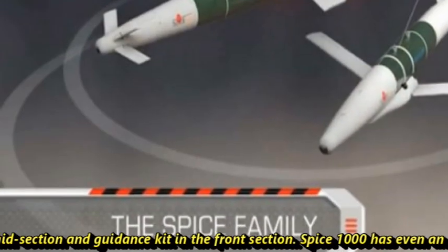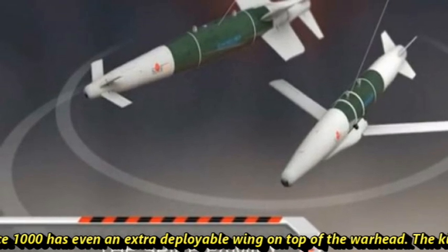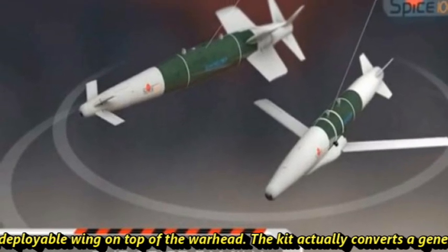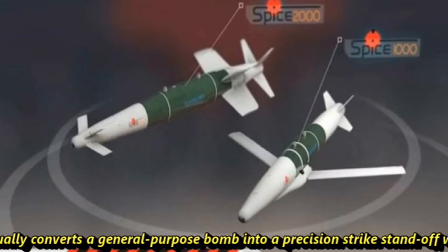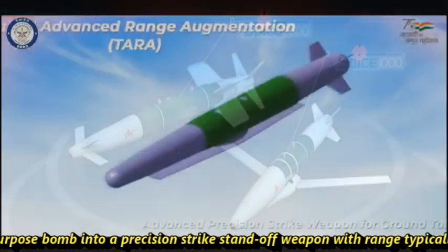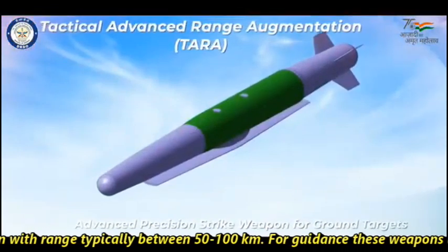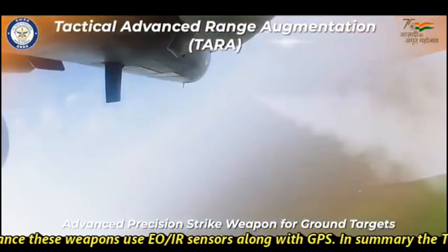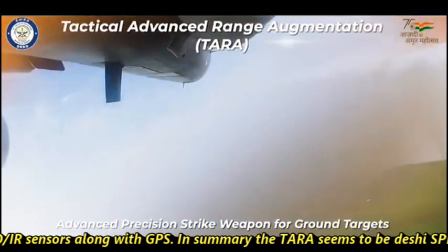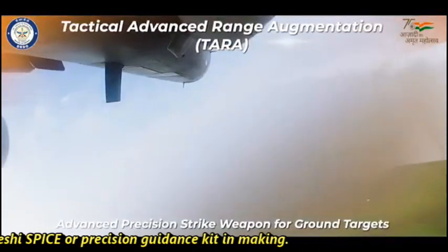SPICE-1000 even has an extra deployable wing on top of the warhead. The guidance kit converts a general purpose bomb into a precision strike standoff weapon with a range typically between 50 and 100 km. For guidance, these weapons use an EO/IR sensor along with GPS. In summary, TARA seems to be a indigenous SPICE-type Precision Guidance Kit in the making.